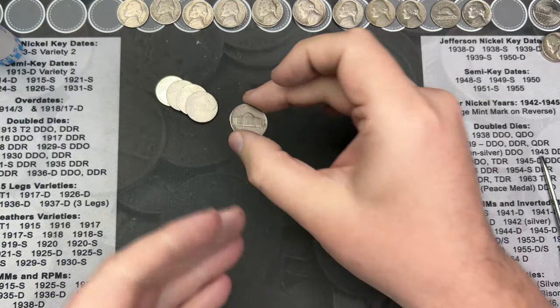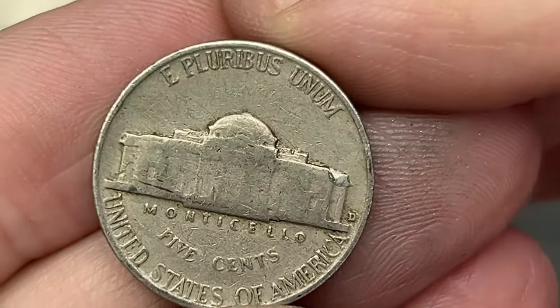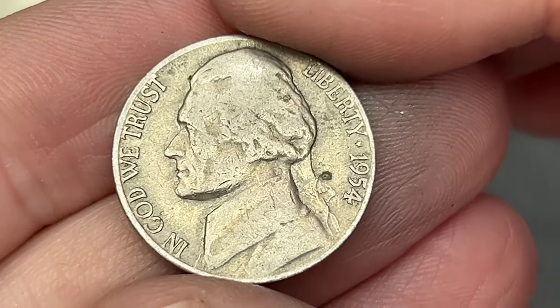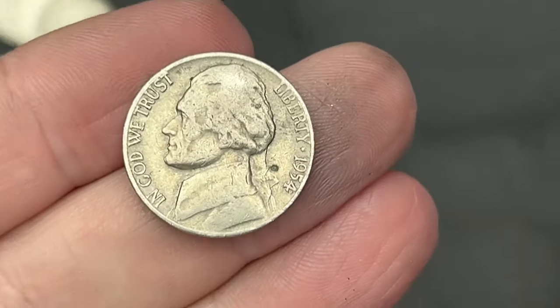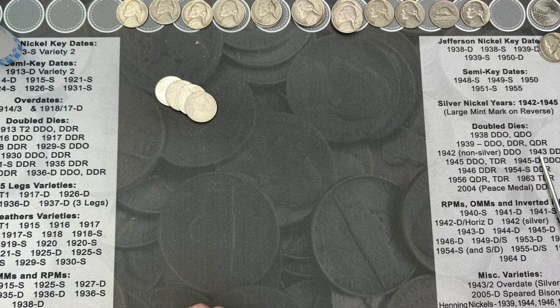On to roll 39. I've got another mint mark on the reverse here. Let's see if this is a 1964 or earlier — 1954. That's another find.